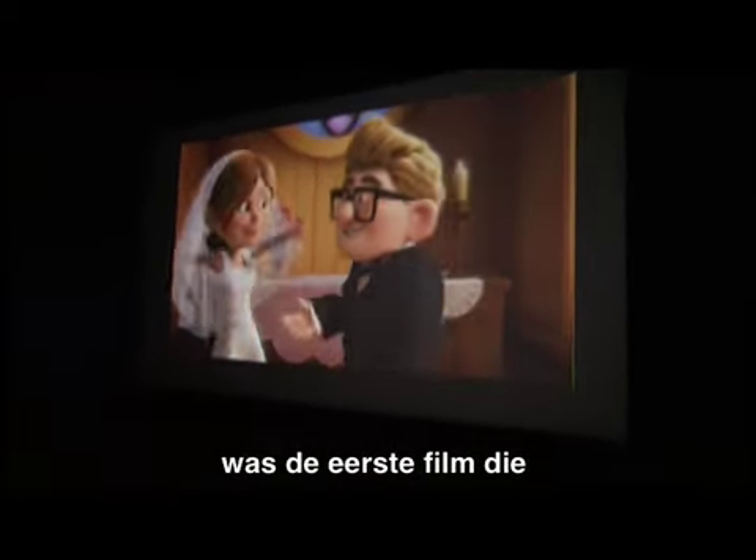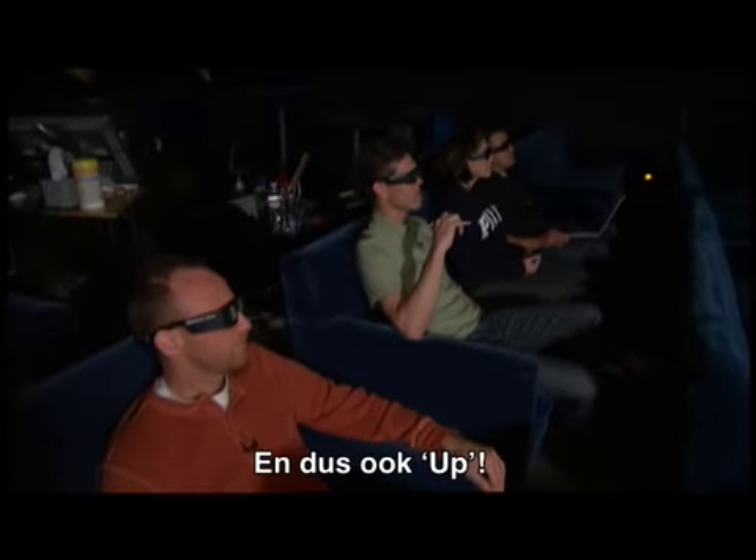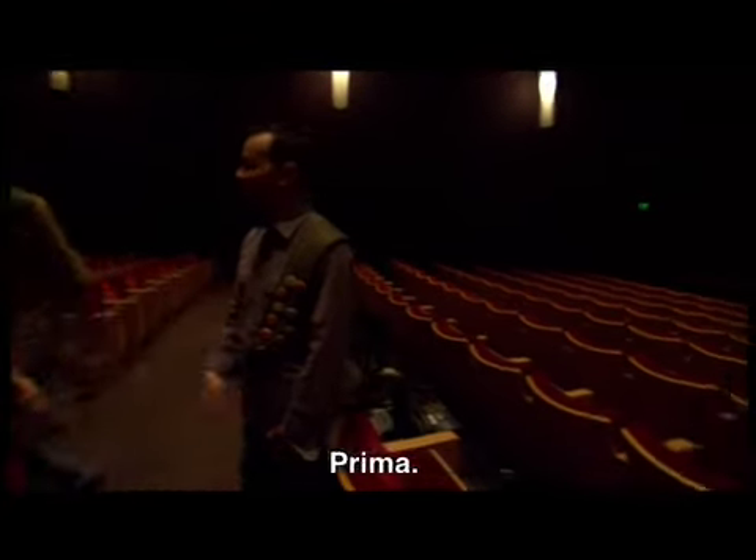Yeah, we started Monsters, Inc. — it was the first movie we completed in this building, and everything since then, including Up. And here's where it happens. Come on, let's check out the next place.